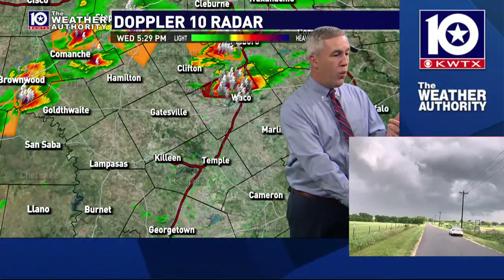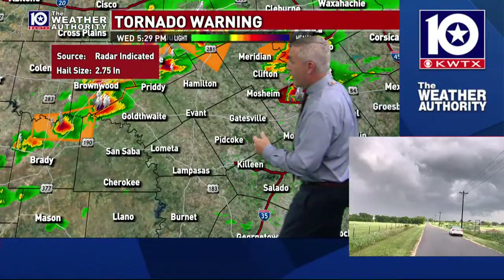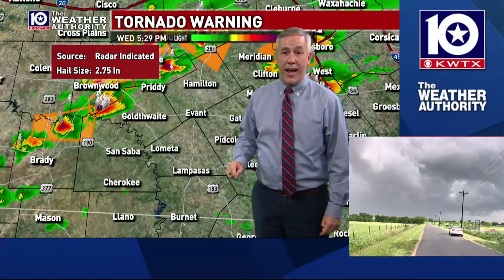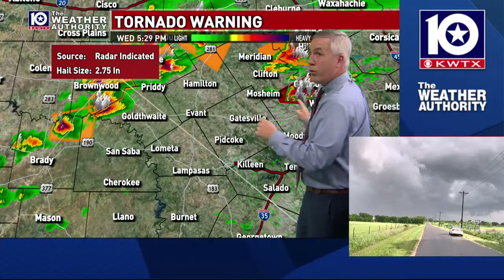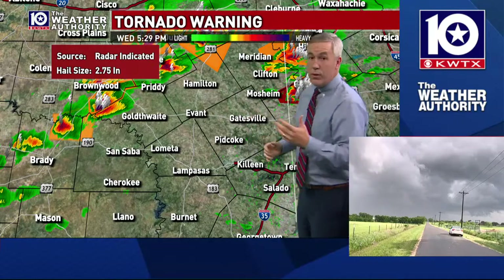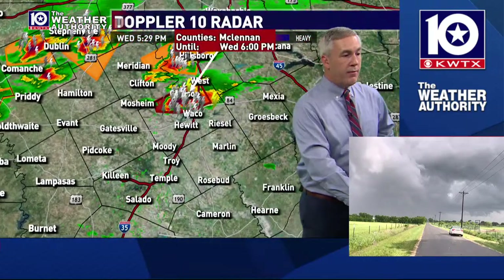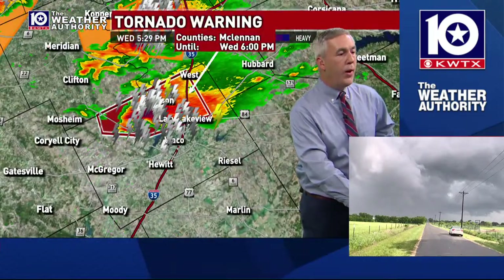We've got other storms that are producing baseball-sized hail. We're about to have a new warning come out for Mills County, including the city of Goldthwaite, and that storm has a history of producing baseball-sized hail as well. So we're watching multiple storms that could produce baseball-sized hail. The tornado warning is still in effect for the McLennan County area, and you can see a ton of lightning with this storm.